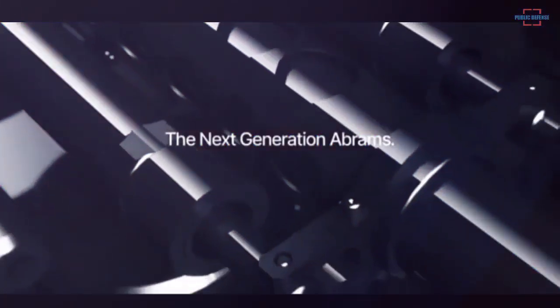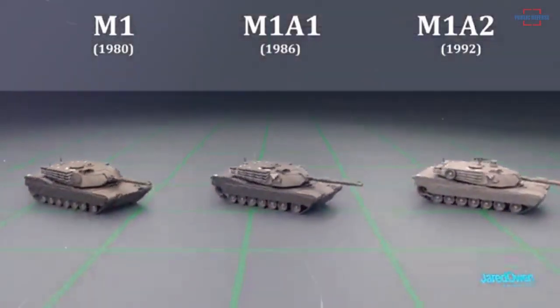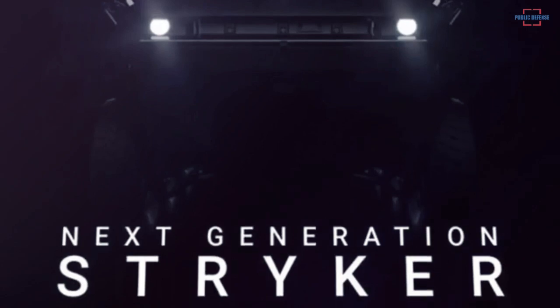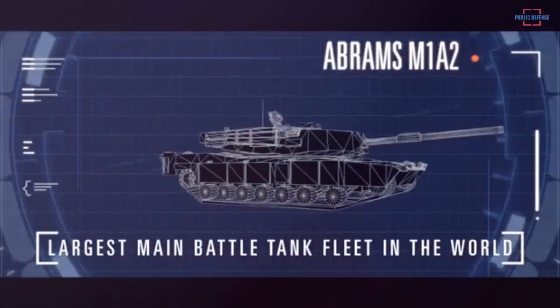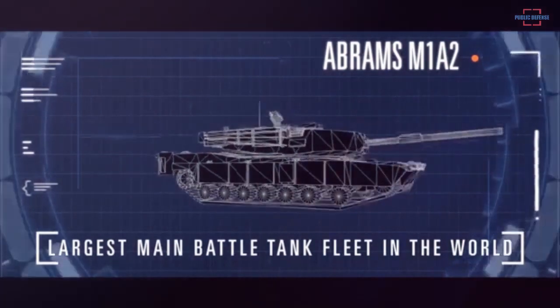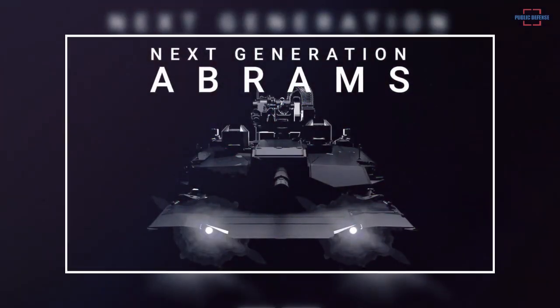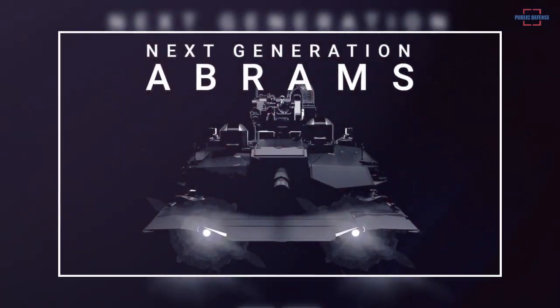General Dynamics Land Systems is teasing a next-generation Abrams main battle tank, the original variant of which entered U.S. military service in 1981. Details about this new version's capabilities are very limited at present, but there are clear indications it will feature improved weapons, sensors, and other equipment over existing M1 tanks, including the possibility of some form of hybrid conventional-electric propulsion system.